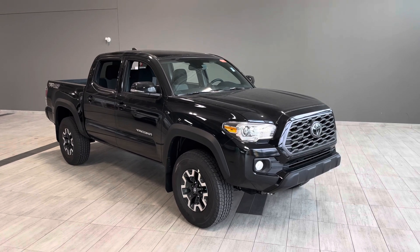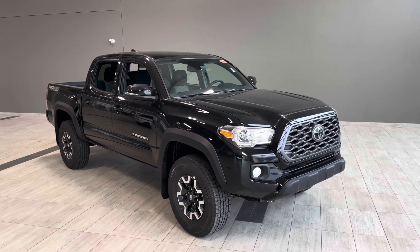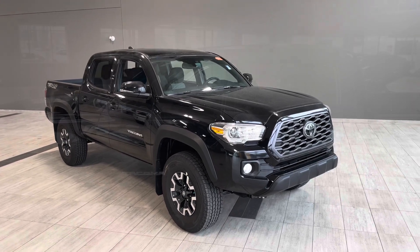Some of the great exterior features you'll find on this vehicle are a smart key, a bed liner, and lastly a soft closing tailgate.